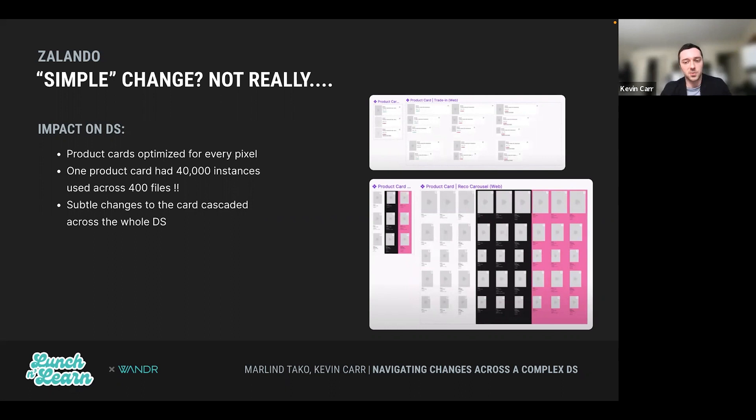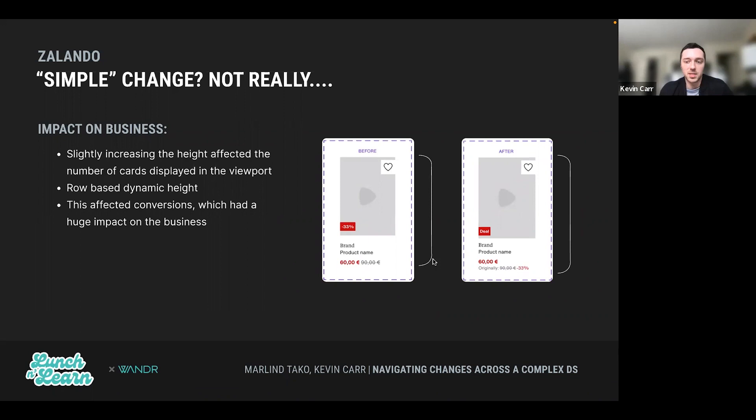Each card used in different contexts was owned by different teams — for example, a card belonging to the checkout process was owned by one team, while a card belonging to the favorites section belonged to another. There was quite a bit of granularity in their team structure. From a business aspect, even this slight change to the card increased the height, which affected the number of cards that could be displayed in the viewport on desktop. With a huge number of products displayed on the page, this can have much bigger effects — especially using row-based dynamic height, using the tallest card in the row to dictate the height. This ended up affecting conversions, which had ripple effects across the whole business.